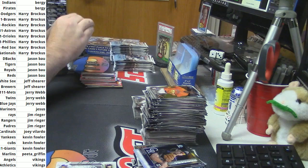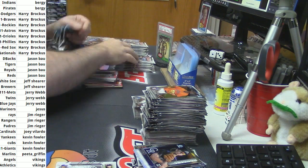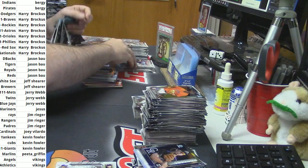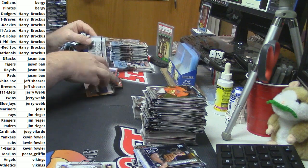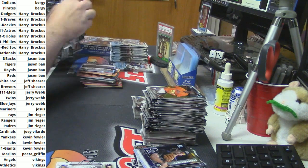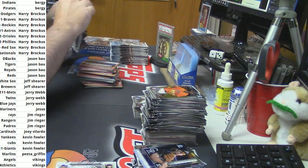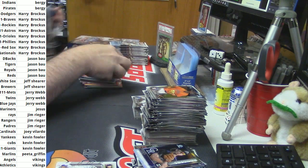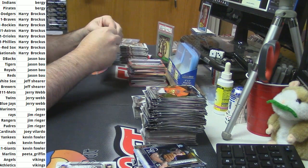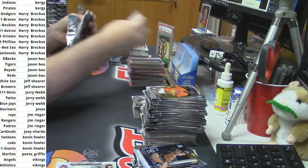Do you guys have a way that you open your packs? Do you have some weird way that you open yours, or does everybody basically open them the same way? Flat puller. I have to do that with Panini cards. One day I'm going to do it all with scissors.